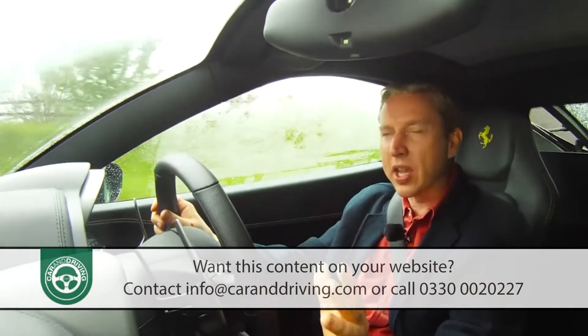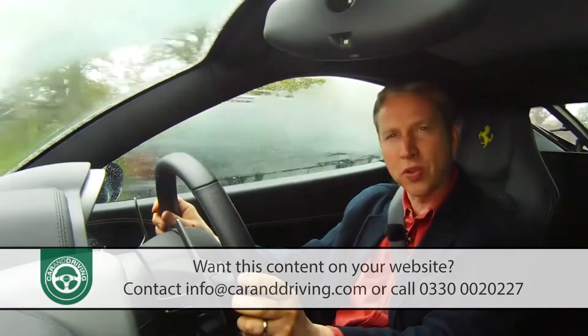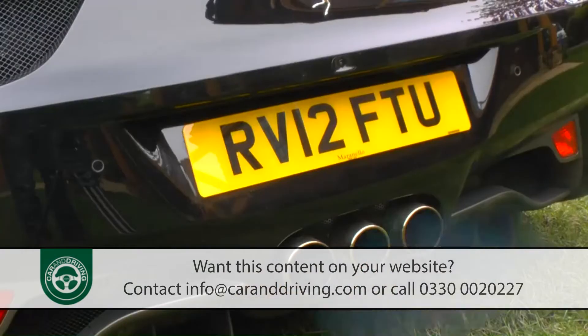This Getrag twin clutch seven speed semi-automatic F1 gearbox is something very special. Throw a few gears at it and it just keeps pace with virtually no interruption in the flow of power. Gear changes themselves take just 50 milliseconds and the accompanying soundtrack is straight from supercar central casting. Only the central exhaust outlet is open at half throttle, but push your right foot down a little harder and the outer two outlets also spring to life.